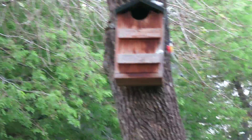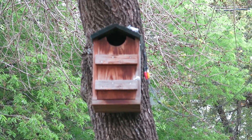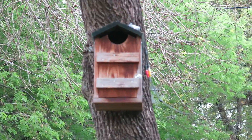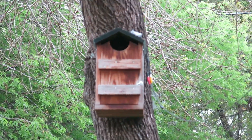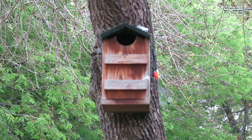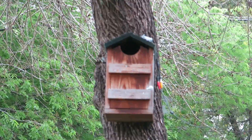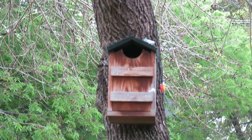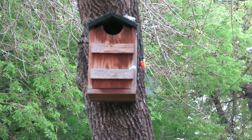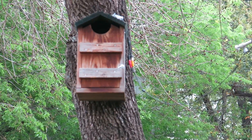Hi everyone, this is Andrew with PRA7 Reviews. I wanted to talk today about a Screech Owl House that we bought. I bought it on Amazon — I just checked it — and it was around 58 bucks. It's for sale by Songbird something; I'll post it in the comments. But if you do a search for Screech Owl House on Amazon, you'll find this.